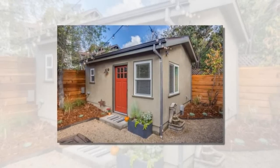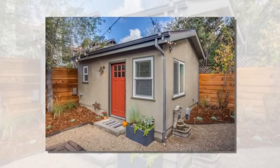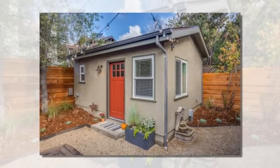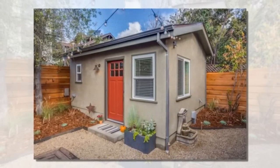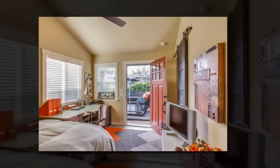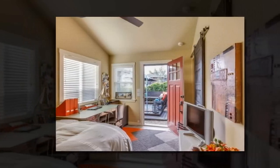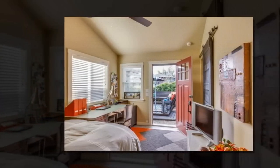This 250-square-foot tiny guest house in Oakland, California is a guest post by John Olmsted of New Avenue Homes. Travis and Kelly approached New Avenue back in February 2013 to discuss adding an accessory dwelling to the backyard of their Oakland, California home. This 250-square-foot casita is intended as a guest house and office.